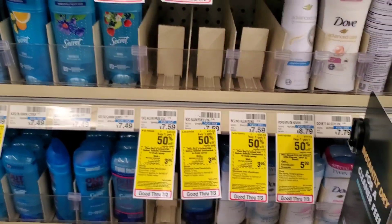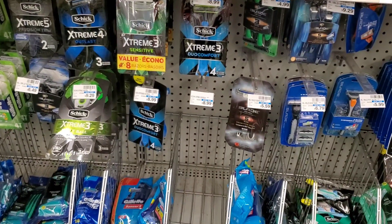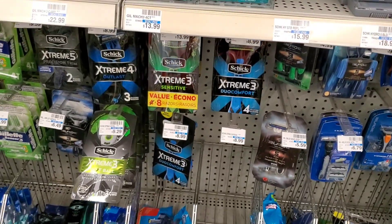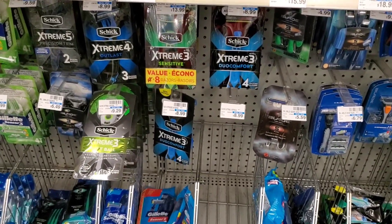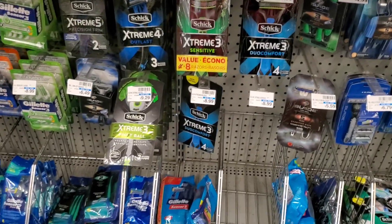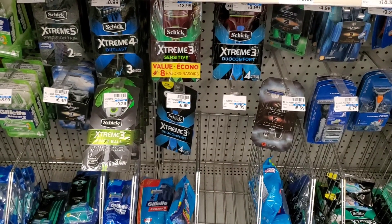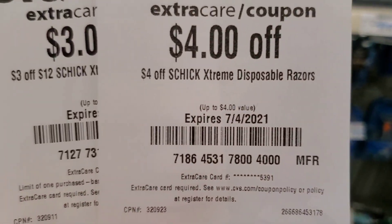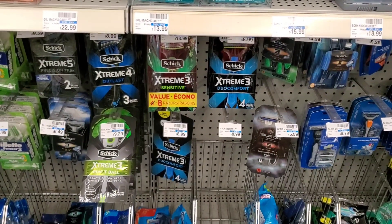Schick is two for $14, but there's a spend-$15-get-$5-back deal which requires buying three. I'm only getting two. There's a $4 off two digital making it $10, and I have a $4 off one extreme disposable coupon, plus a spend-$12-get-$3-off, so minus $7 makes it about $3 or $1.50 each.